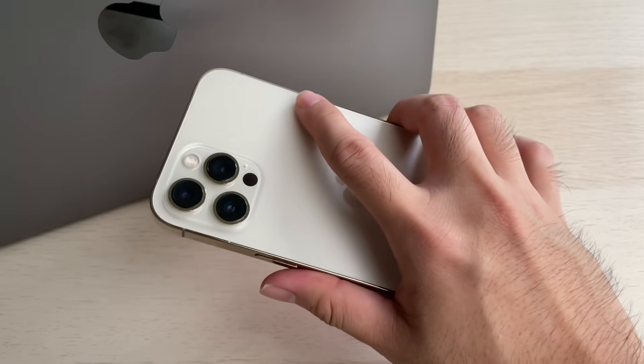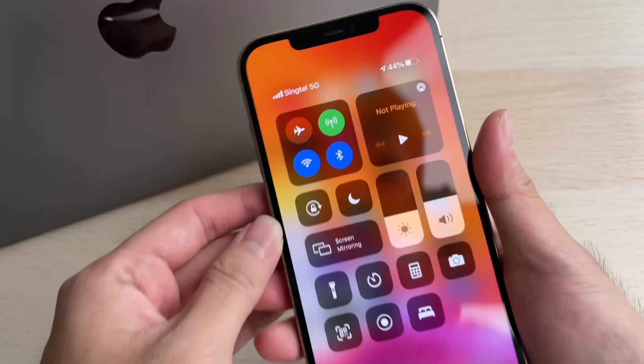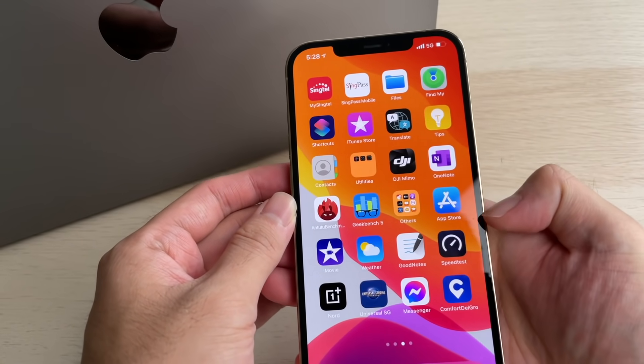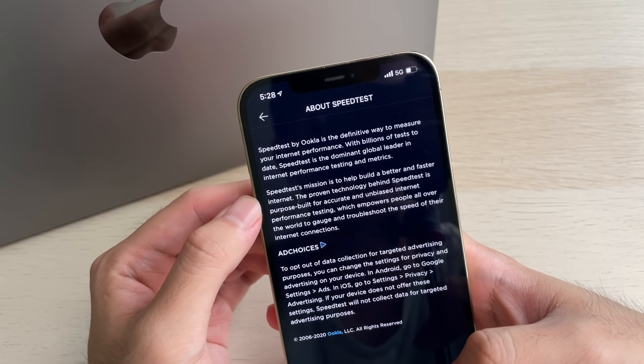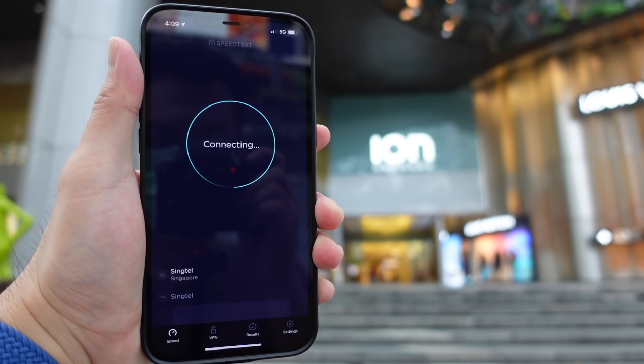Gimana guys, apakah sudah mendapat pencerahan tentang 5G ini? Makasih banget buat kalian yang bertahan sampai sejauh ini. Sebagai hadiahnya, gue langsung kasih hasil tes speed 5G-nya. HP yang gue pakai untuk tes ini adalah iPhone 12 Pro Max dengan provider Singtel. Untuk app ngukur speednya gue pakai Speedtest by Ookla. Di tes ini gue pergi ke beberapa tempat, mulai dari Orchard, terus ke markasnya Singtel, sampai ke Plaza Singapura.